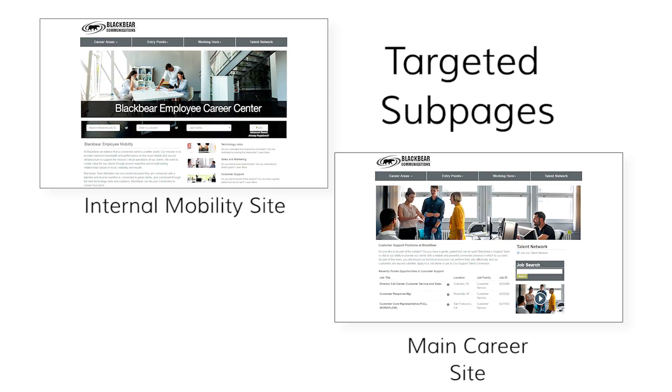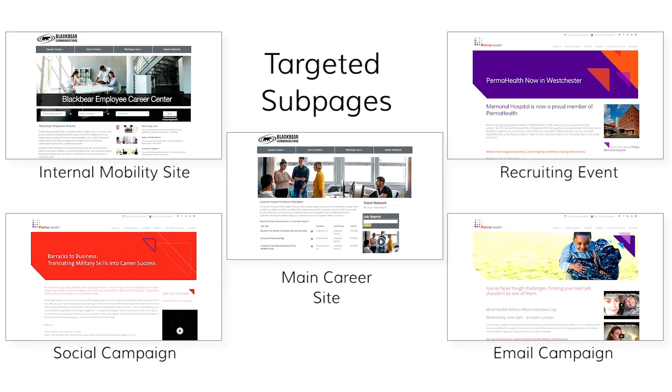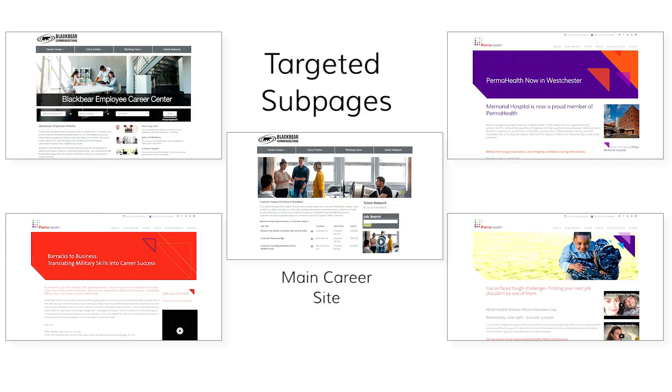Telemetry also makes it easy to increase the effectiveness of recruiting events and other campaigns by creating custom landing pages that tie directly to individual programs. It takes just minutes to spin up a landing page with relevant jobs and content for an email campaign, career fair, or any other recruiting program.